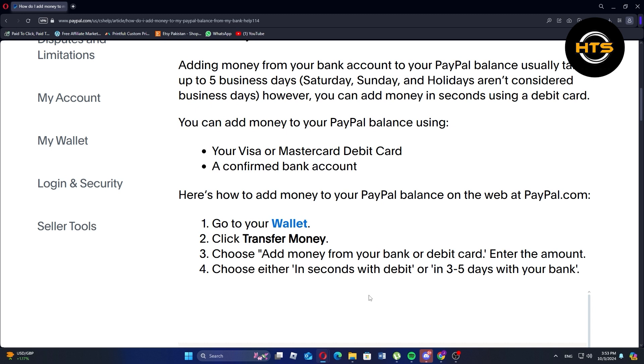Adding money with a debit card is instant, while using a bank account typically takes 3-5 business days. To add funds through PayPal's website, go to your wallet, click on transfer money, and select add money from your bank or debit card.